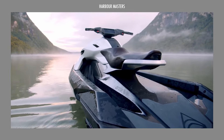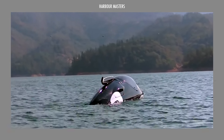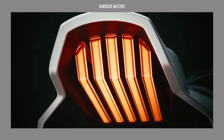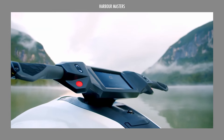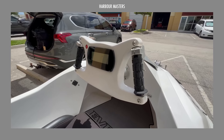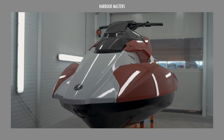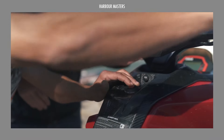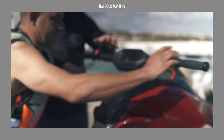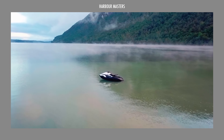In today's episode, we'll showcase some of the most unique Personal Watercraft on the market. We'll explore each model's performance capabilities, cutting-edge design features, and available pricing to provide a thorough yet concise overview. Whether you're seeking speed, luxury, or the latest technological advancements, these Top 5 options promise to elevate your next water adventure.